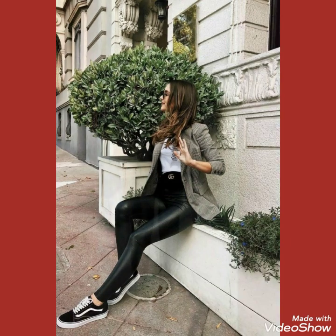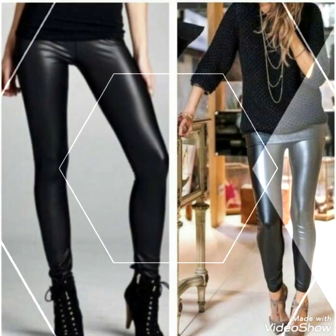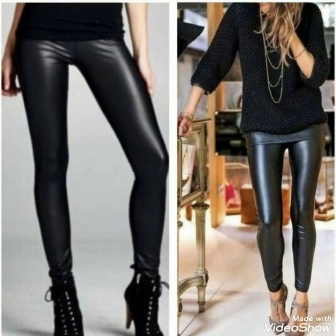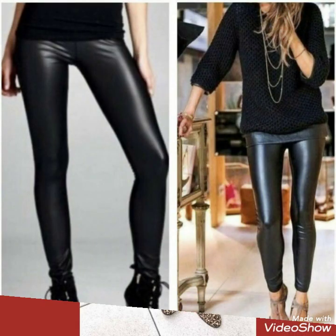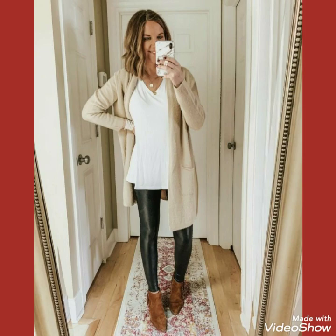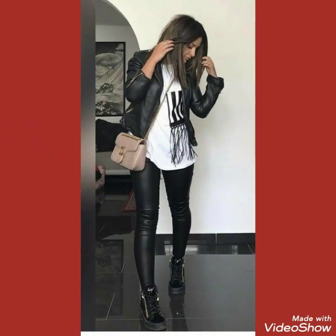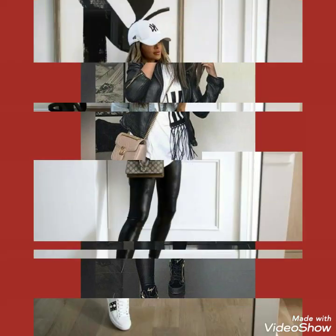Hello friends, how are you? I hope you will be fine and doing well and enjoying the best condition of health. Welcome back to my channel, Fashion With Me. Friends, today we show you different varieties of leather leggings which can be worn by different models and different persons.